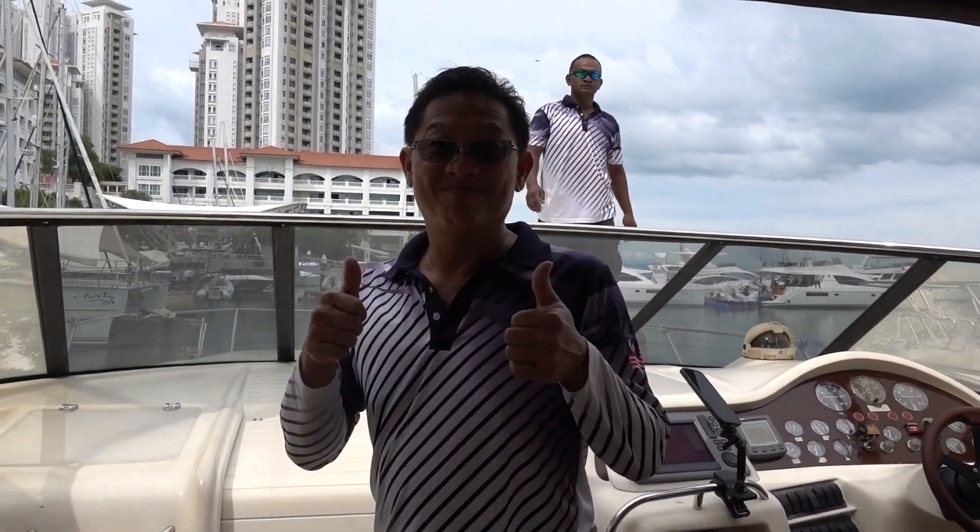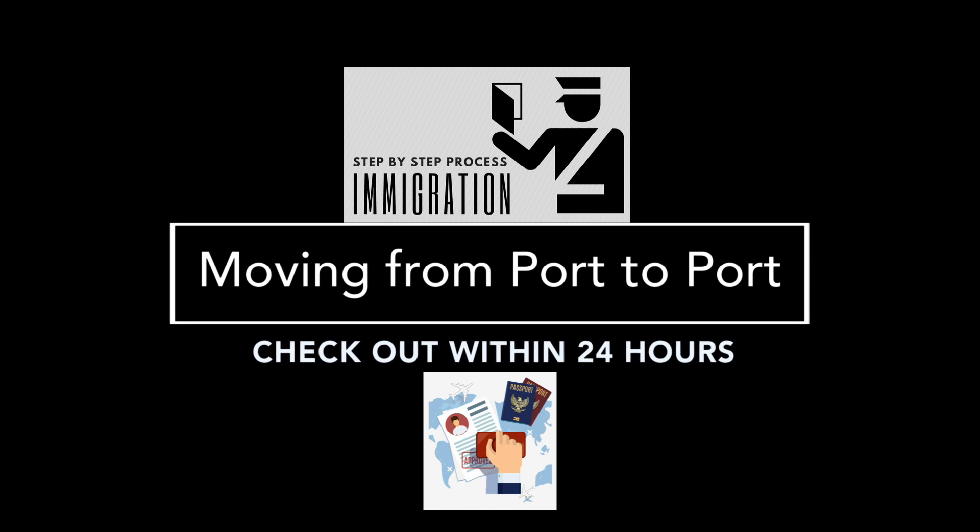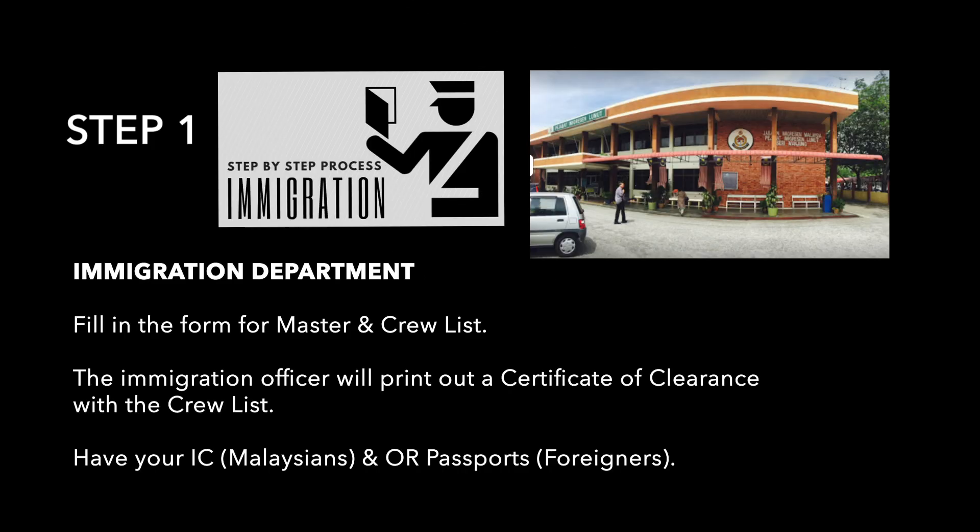All yachts are required to clear with immigration at every port in Malaysia. Moving from port to port, check-out must happen within 24 hours. Step 1: Immigration Department — fill in the form for master and crew list. The immigration officer will print out a certificate of clearance with the crew list. Provide them your IC if Malaysian, or passport for foreigners. Foreigners must be present at immigration for this process.